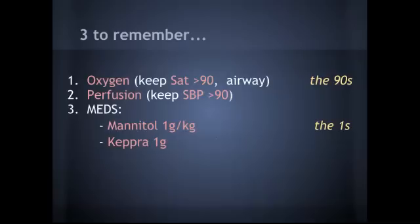To summarize the three things to remember: for oxygen, keep sats greater than 90 and get that airway right away; for perfusion, keep systolic blood pressure greater than 90. Remember, mortality increases two to three times if you let them go below the 90s. For medications: Mannitol 1 g/kg and Keppra 1 gram. Make sure to ask your neurologist or go ahead and give it if you're concerned. Thanks for joining EM in 5 on increased intracranial pressure and traumatic brain injury.